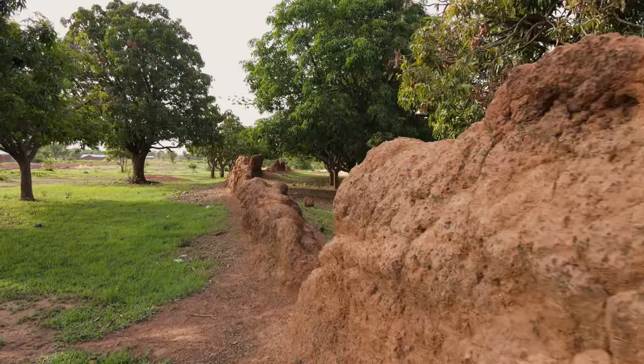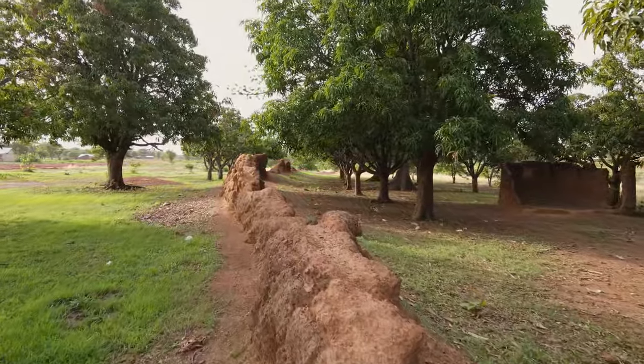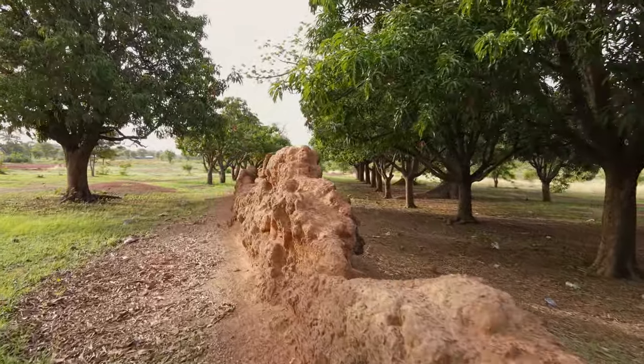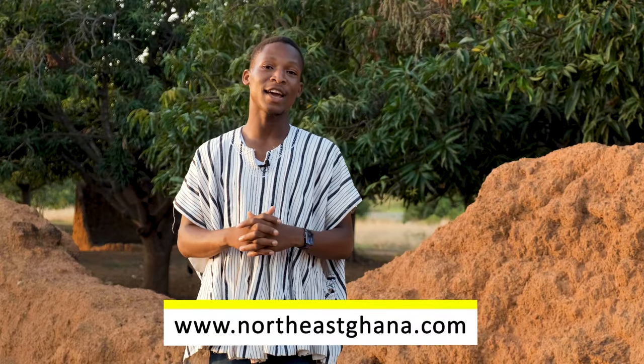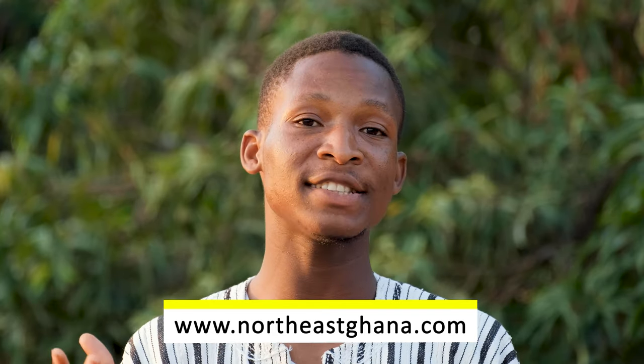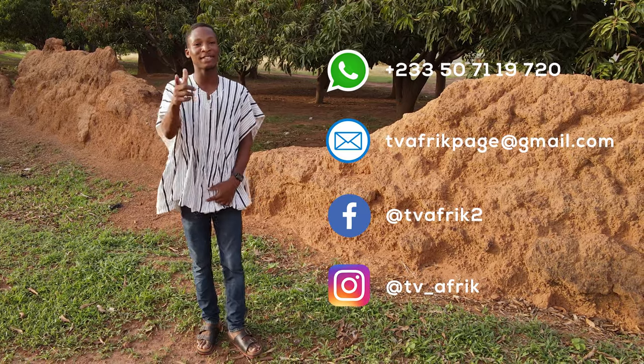We hope you have enjoyed this look at Najewinga wall today and we invite you to come and discover more of Ghana's northeast region. This impressive wall is just one of the amazing sites full of history, beauty and culture. You can learn more by visiting the Discover North East Ghana website. If you are interested in coming in person or organizing a tour group, please contact our TVAfrique team by phone, email or social media. I am Simon, and see you next time on TVAfrique.